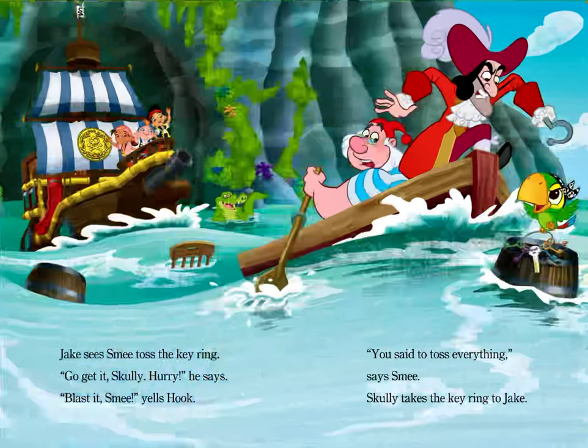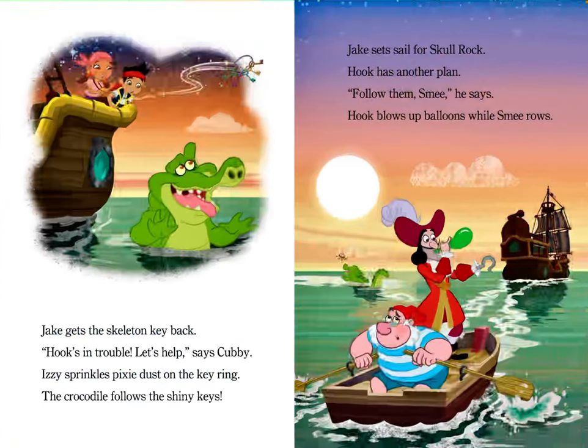Jake sees Smee toss the key ring. "Go get it, Scully! Hurry!" he says. "Blast it, Smee!" yells Hook. "You said to toss everything," says Smee. Scully takes the key ring to Jake. Jake gets the skeleton key back. "Hook's in trouble. Let's help," says Cubby. Izzy sprinkles pixie dust on the key ring. The crocodile follows the shiny keys. Jake sets sail for Skull Rock.